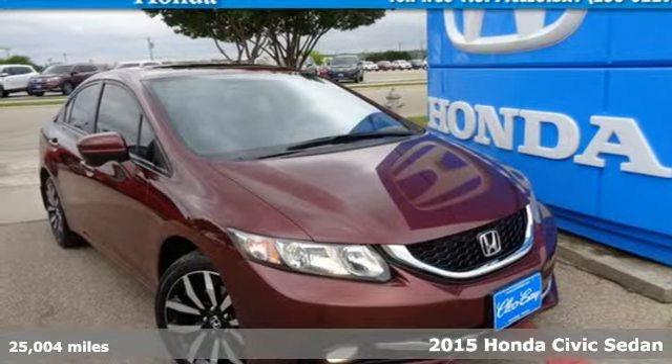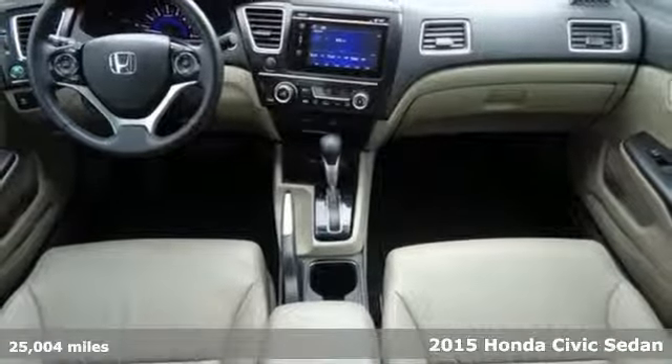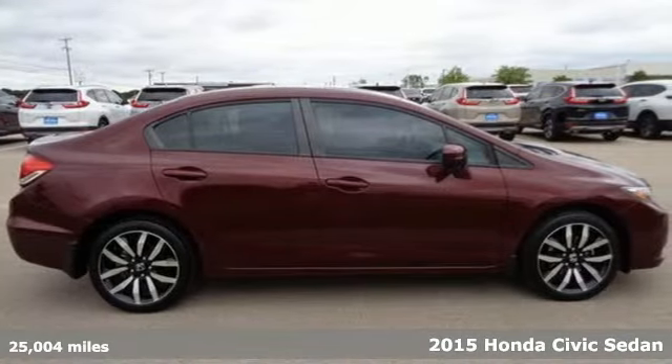Here's a certified 2015 Honda Civic Sedan. Every Honda is designed with the driver in mind. It comes with all the amenities you need.